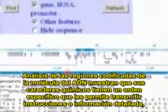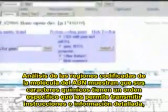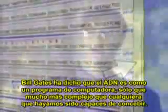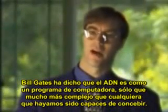Analysis of the DNA molecule's coding regions show that its chemical characters have a specific arrangement that allows them to convey detailed instructions or information, much like letters in a meaningful sentence or binary digits in a computer code. Bill Gates has said that DNA is like a computer program, only much more complex than any we've been able to devise.